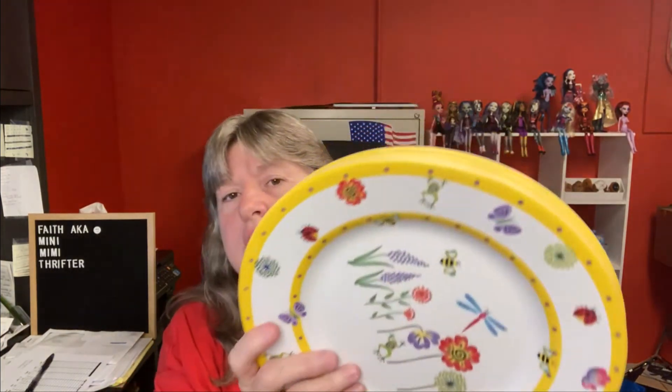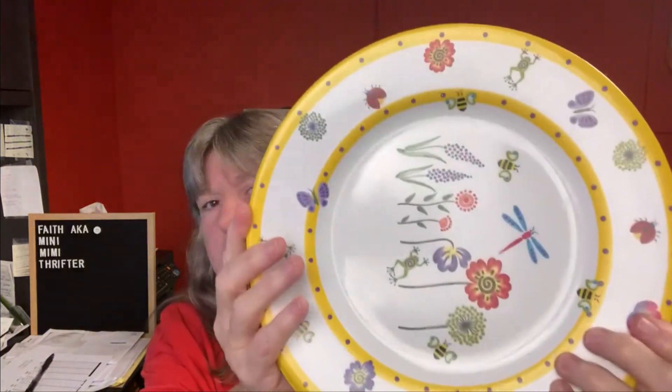Next are four melamine plates — very pretty. This was part of the $220 deal so I did not source these. That set of four sold for $12 even and the buyer's all in at $26.32.